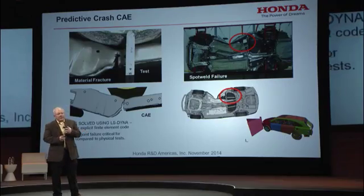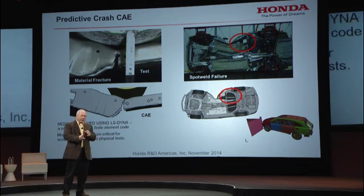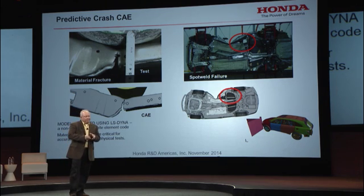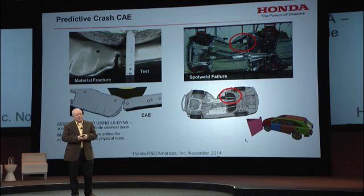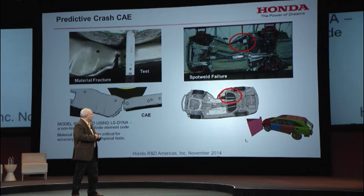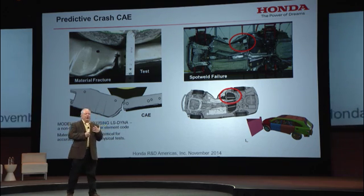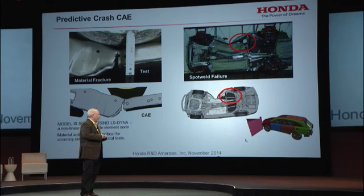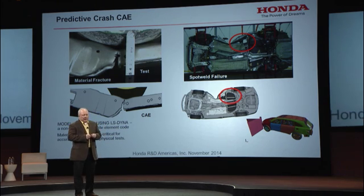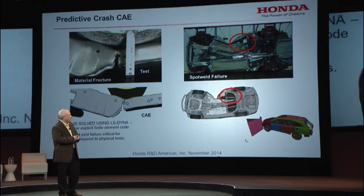To get really accurate predictive CAE, we include material fracture — getting down to the real nitty-gritty of the model. We can predict fracture in a part. We also predict spot weld failure, which leads to a lot of issues. This model is solved using LS-Dyna, which is a very high-end, nonlinear, explicit, finite element code. This next video is going to show you what the results look like in a normal post-processor.